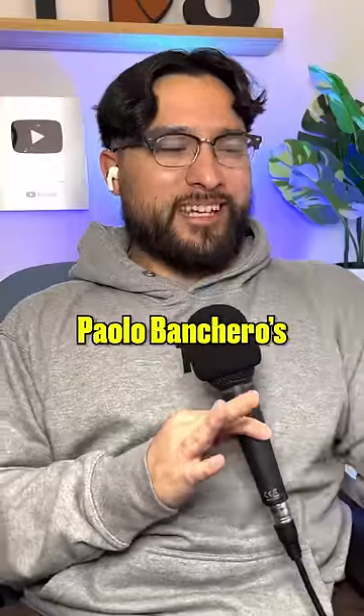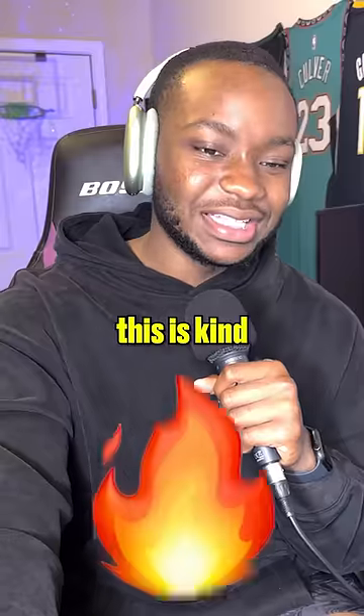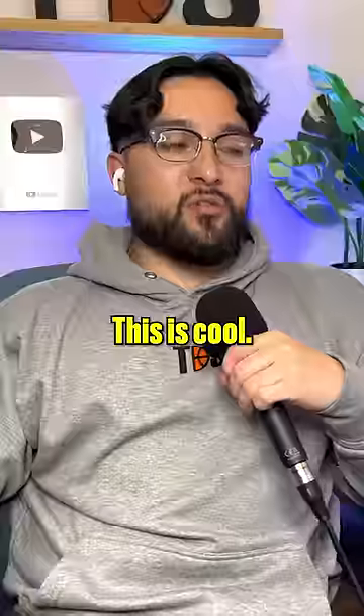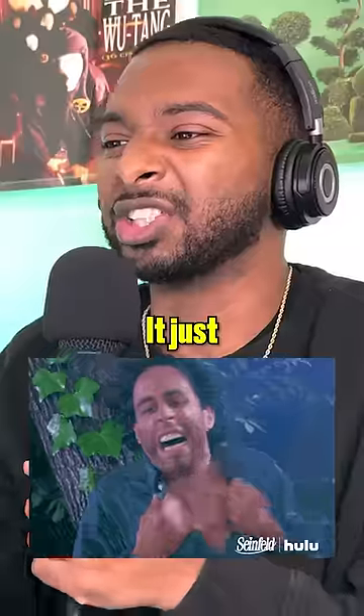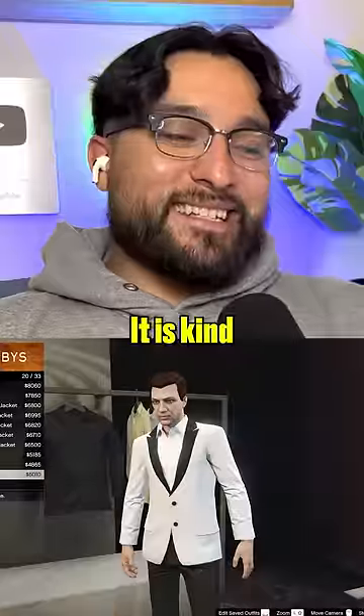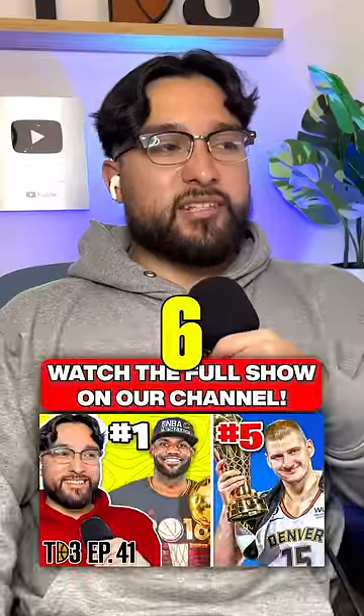Paolo Banchero — whatever this is, I want to say this is kind of hard. This is terrible. This is cool! No, this is a prime outfit and it should be something that you wear to the NBA draft. It just looks itchy. At this point, it is kind of giving GTA 5 character fashion. I'll give it a six.